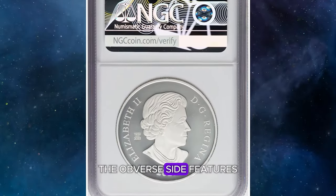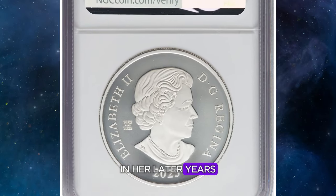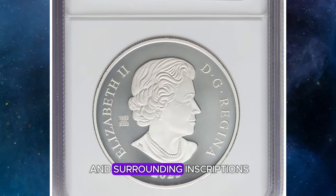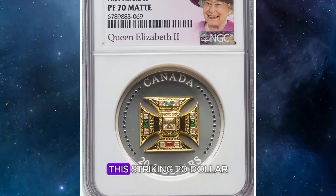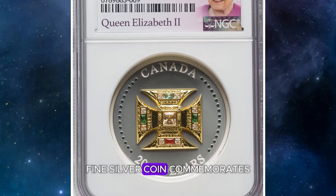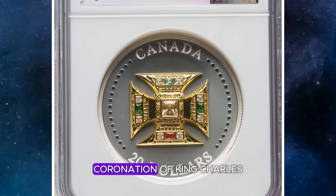The obverse side features a dignified, uncrowned right-facing portrait of Queen Elizabeth II in her later years, accompanied by the date and surrounding inscriptions. Issued by the Royal Canadian Mint, this striking $20 fine silver coin commemorates the May 6, 2023 coronation of King Charles III.